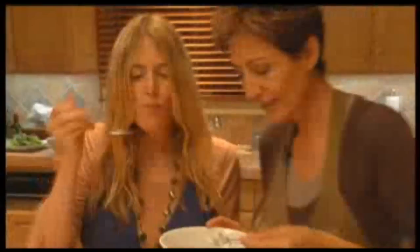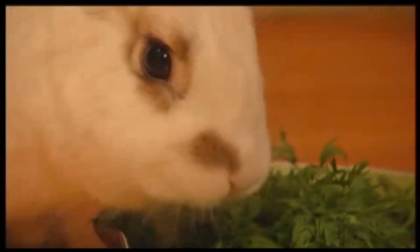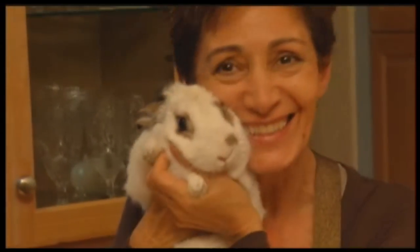A very healthy Easter bunny who could teach us all a lesson about eating right. They are the smartest animal that I've met. I'm Lexi McGee, reporting.